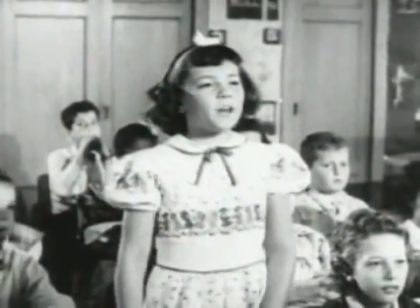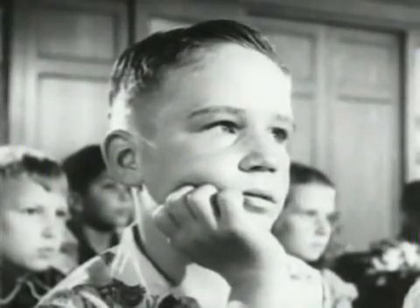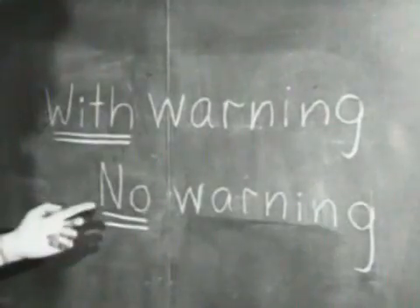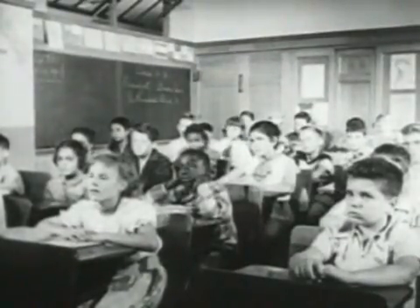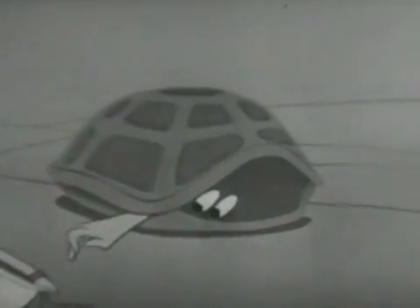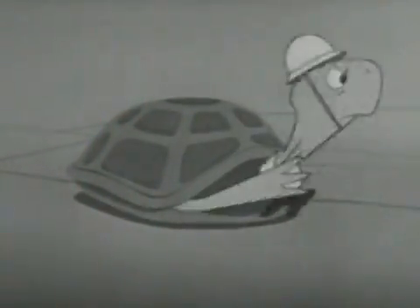Betty is asking her teacher how can we tell when the atomic bomb may explode? And her teacher is explaining that there are two kinds of attack: with warning and without any warning. We think that most of the time we will be warned before the bomb explodes. You see, Bert is a very, very careful fellow.